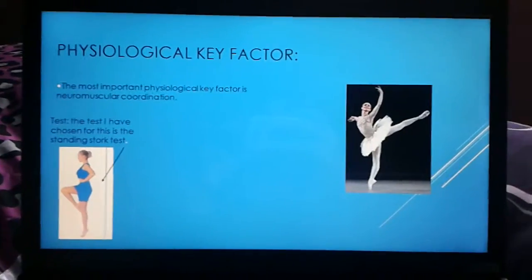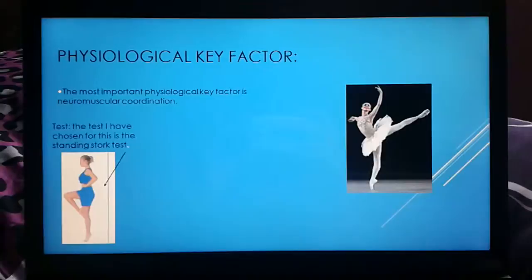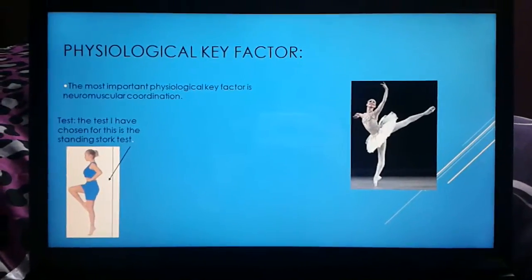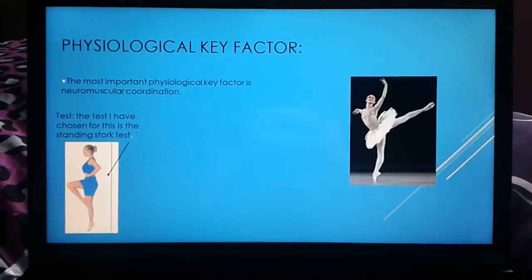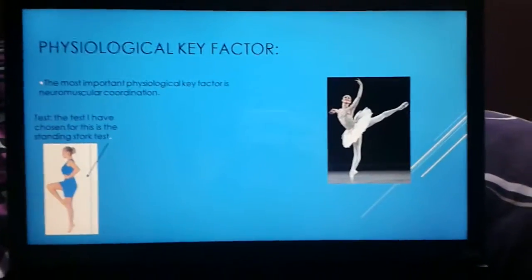Neuromuscular coordination is the most important thing for a dancer to require, as they must be fully aware of their surroundings and have the ability to coordinate themselves to perform the skills and also listen to the music.